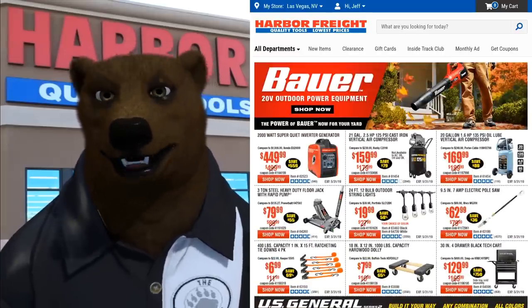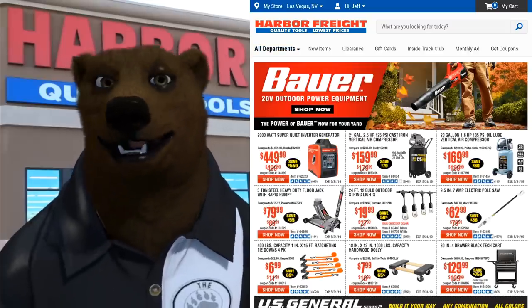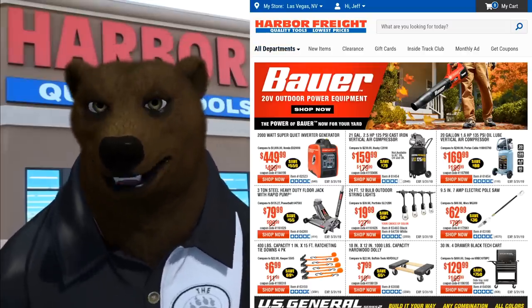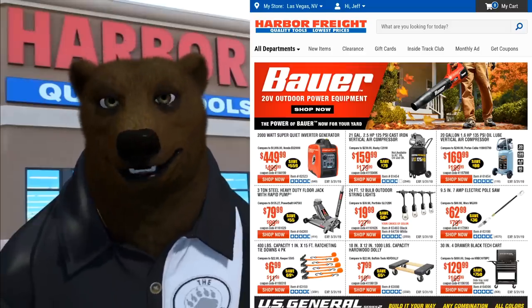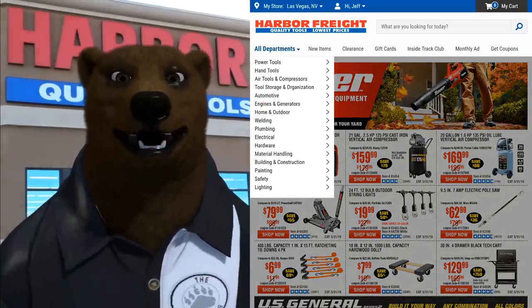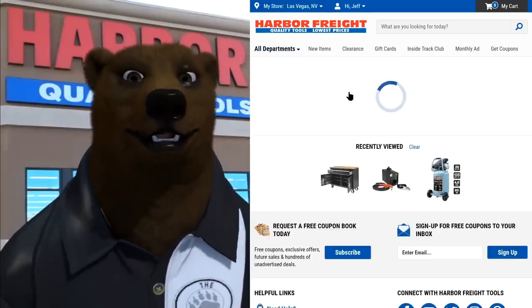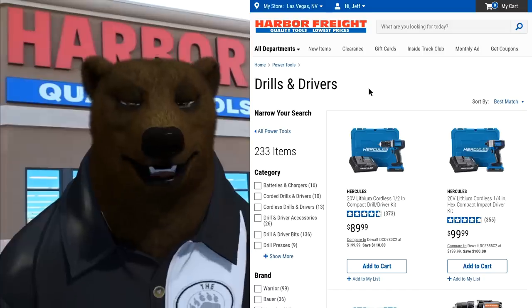Before, we had basically a cacophony of confusing colors and clickable links up here, but they've organized it all into this nice, neat menu system. We can come down here and go to Power Tools — let's say we go to Drill Drivers — and now you've got access to what looks to be the same kind of stuff you saw before.